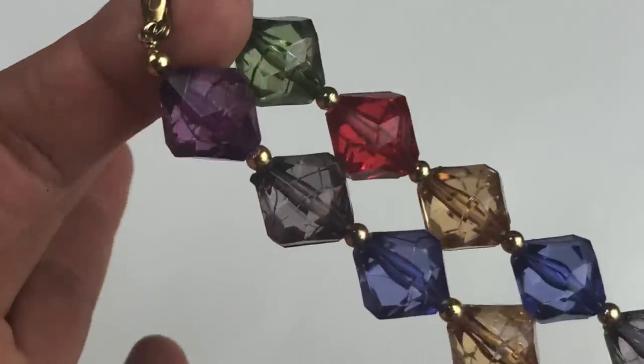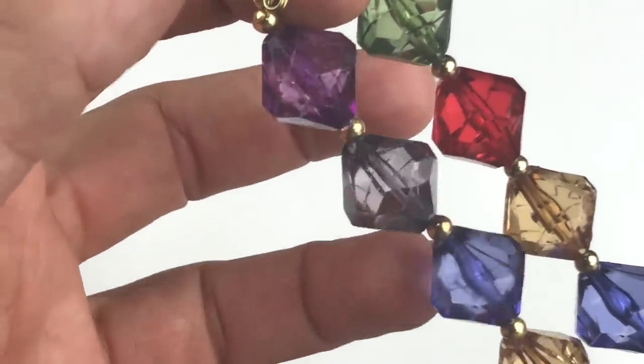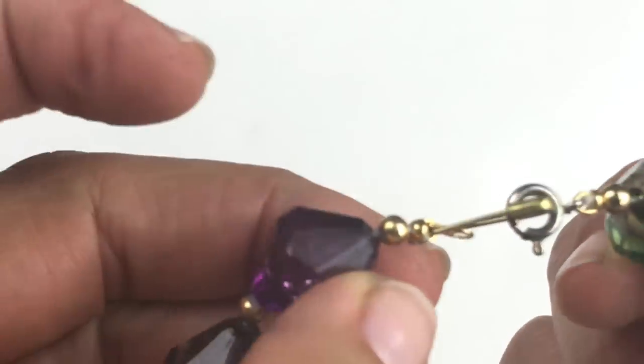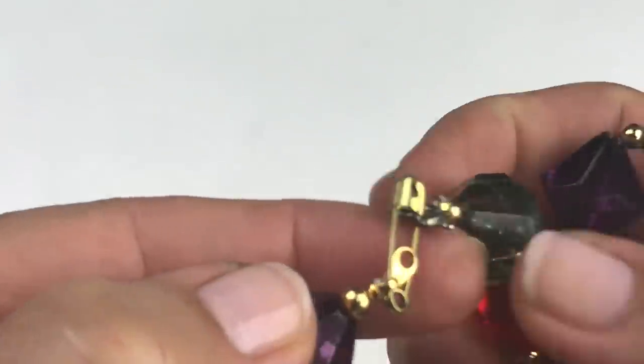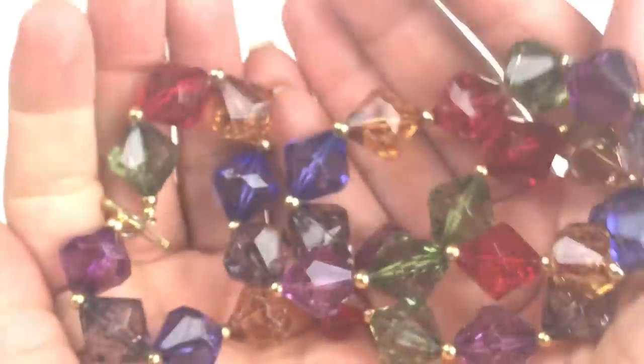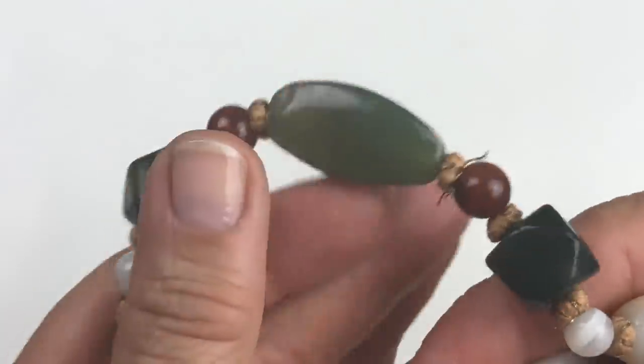Here is another beaded necklace — plastic bicone beads with a crackle finish in all sorts of colors. This isn't actually broken; somebody added a pin there, thinking there should be a jump ring. You could certainly add a jump ring, but this particular necklace I'm just going to put in the craft lot.